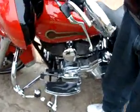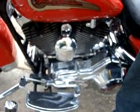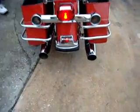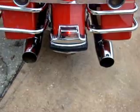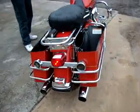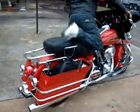We're going to hear this thing run. Let's go down the road with it.